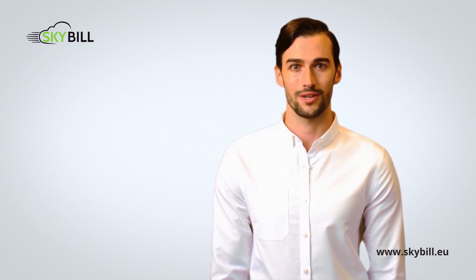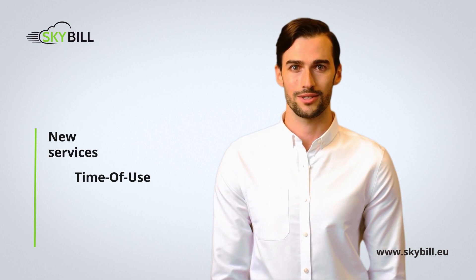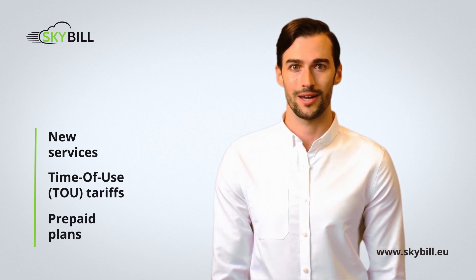With Skybill you can unlock new business opportunities with flexible products and tariff setups, and rapidly introduce new services that fit household customers' lifestyles, such as time-of-use tariffs or prepaid plans.